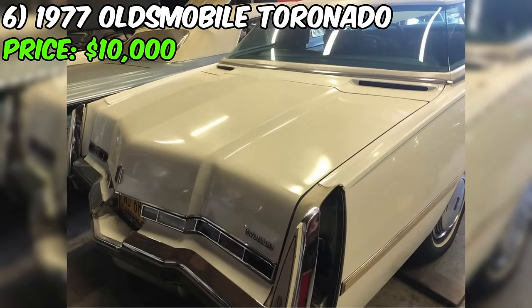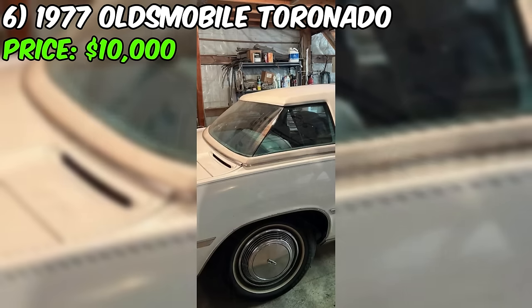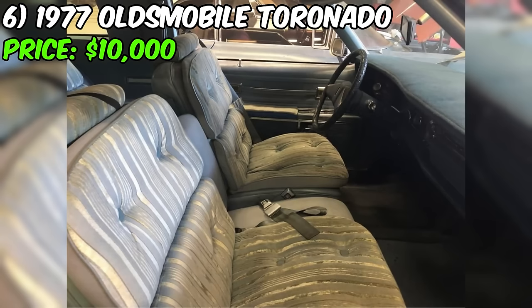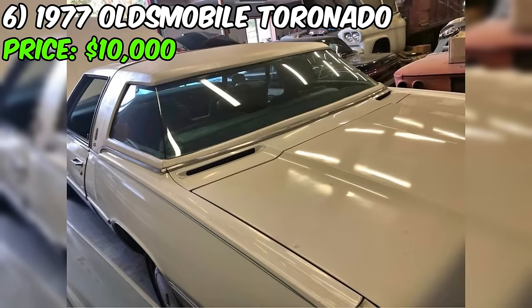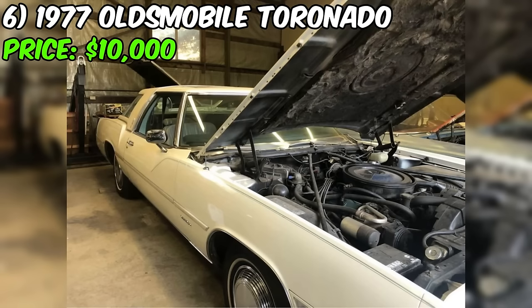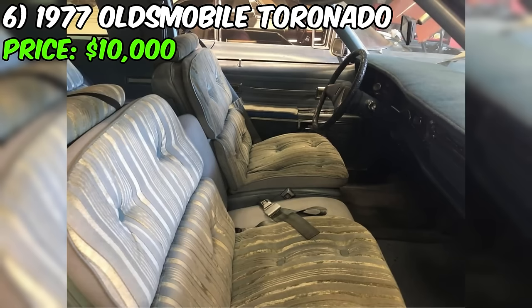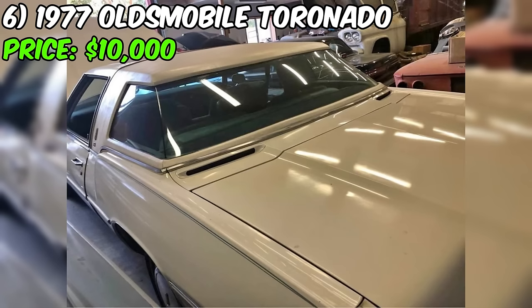The seller assures potential buyers that the vehicle has a clean title and emphasizes no significant damage or problems. It's worth noting the seller describes the Toronado as a time capsule and highlights its rarity as a Toronado XS model. The car is said to run and drive well, with its overall condition rated as very good despite minor flaws. The seller also mentions new replacement bumper fillers, though not yet installed. As a potential buyer, it's advisable to inspect the vehicle thoroughly, especially given the $10,000 asking price.